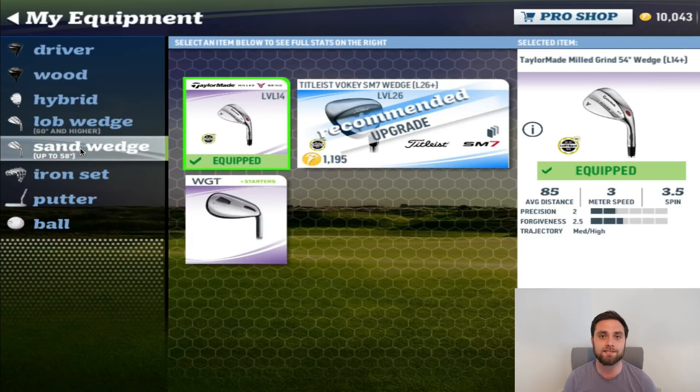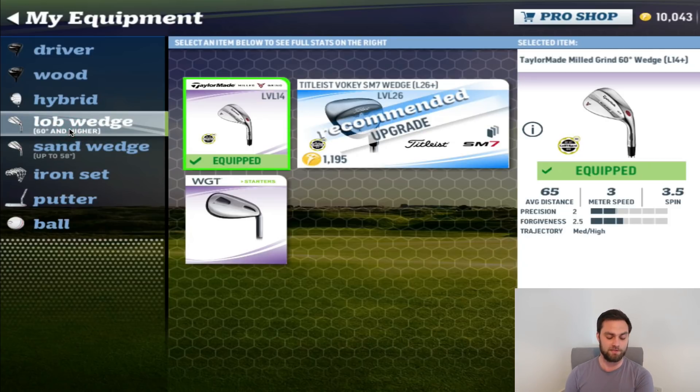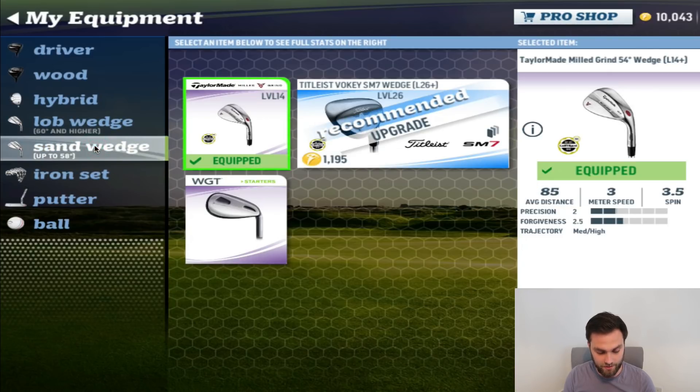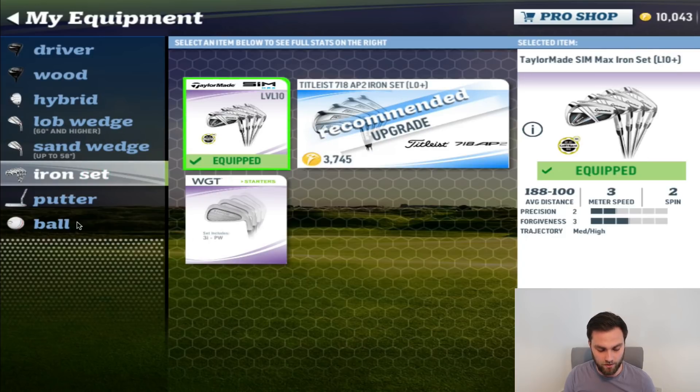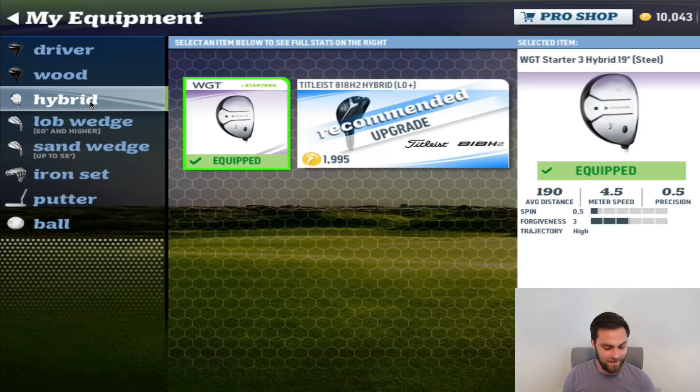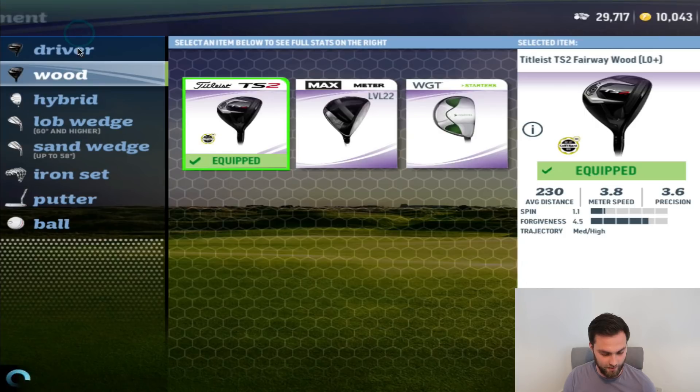I was thinking about opening 10 platinum packages — just because it'd be an interesting video — but I didn't think it's worth gambling and potentially getting rubbish like apparel when I can just upgrade directly. So I decided against that. For the iron set, I'm going to upgrade right now. I'm also going to grab two new wedges. I'm going to keep the ERC Soft balls for the meantime — potentially in the future I might upgrade to the Pro V1, but for now the ERC Soft is doing quite well.